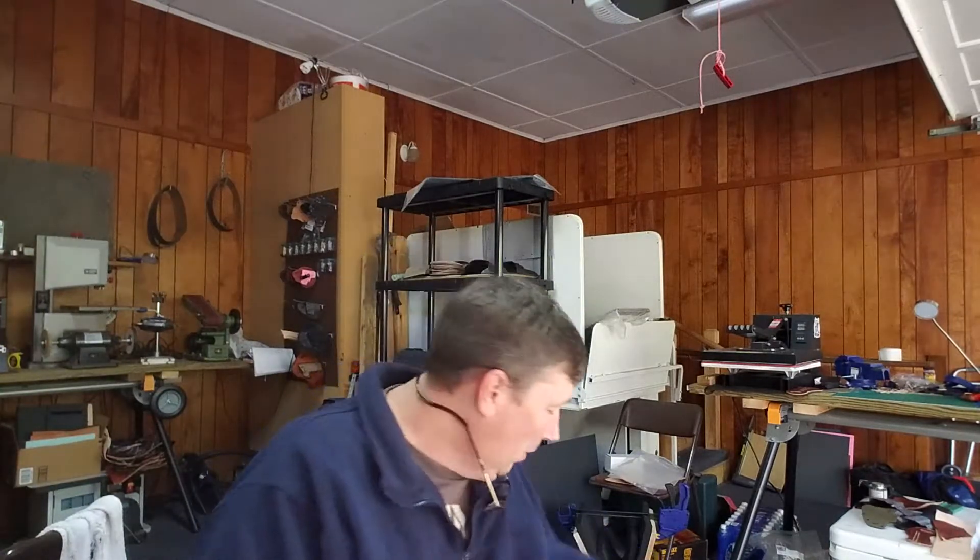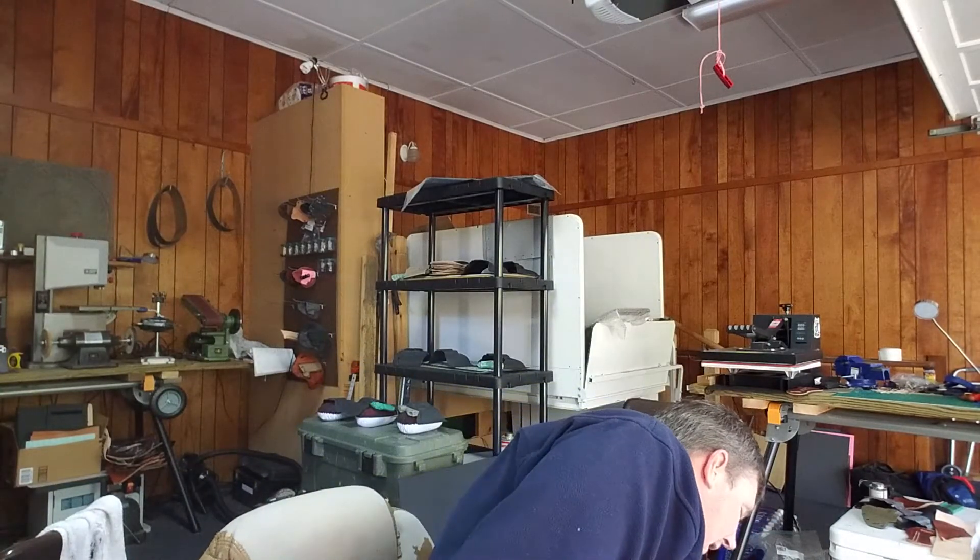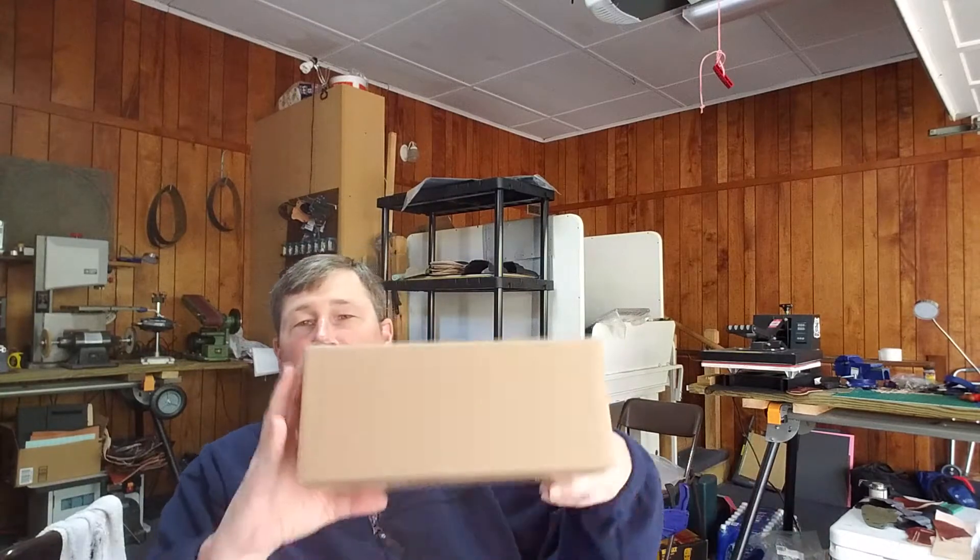Hey guys, I'm El Fogg with Right to Bear Customs again. Today I will be choosing a winner for my 150 subscriber giveaway and also finding out what is in the box. The stipulations for this giveaway were that you had to tell me what your concealed carry weapon of choice is — a compact or a subcompact — and also possibly guess what was in the box, which I have a gun in the box.